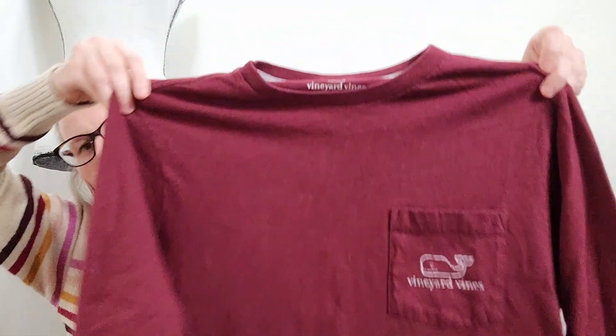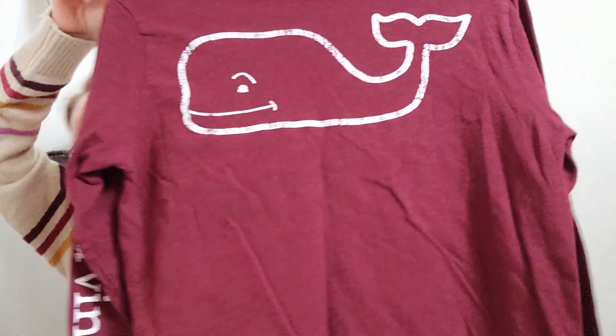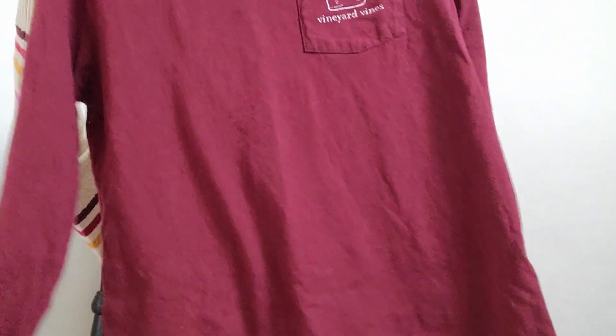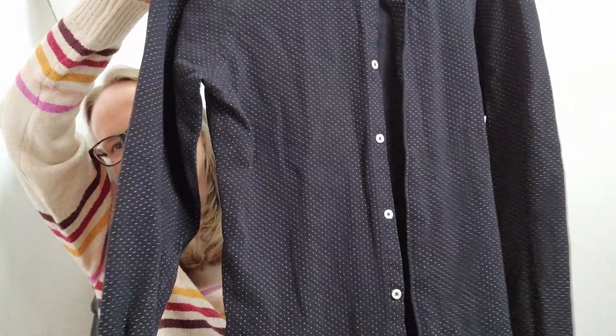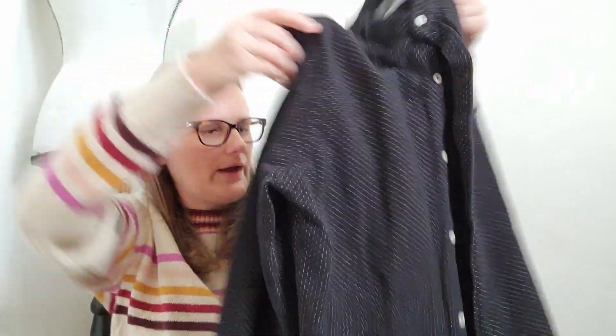Then I found this Vineyard Vines, size small, maroon, with a little pocket there with the logo. It also has the Vineyard Vines logo down the arm, and then of course the little whale there on the back — just a long sleeve simple tee. Pretty sure this is men's; it's a bigger size for it being a small. Speaking of men's, I found this Zara Man, size small, slim fit, black button-up with these little white polka dots. It's pretty substantial — a thicker weight cotton. It does not have an interior tag, but it definitely feels like cotton.